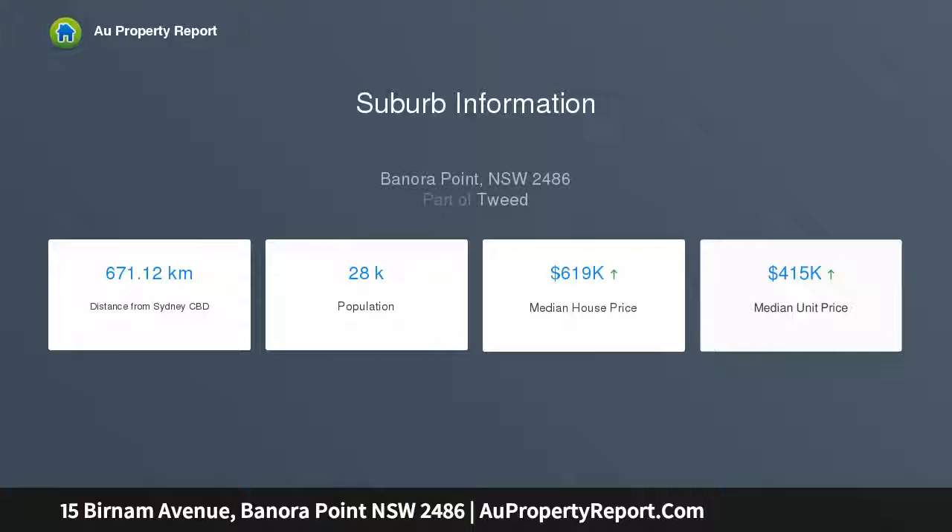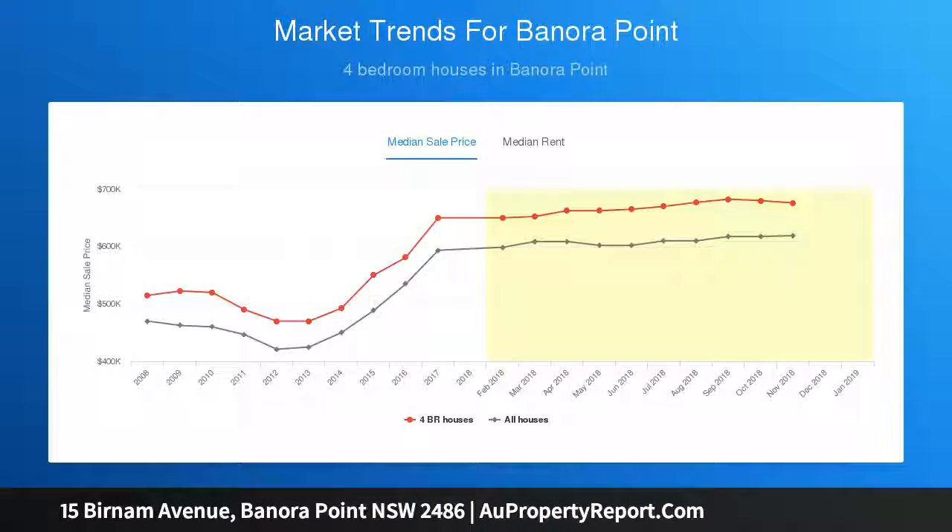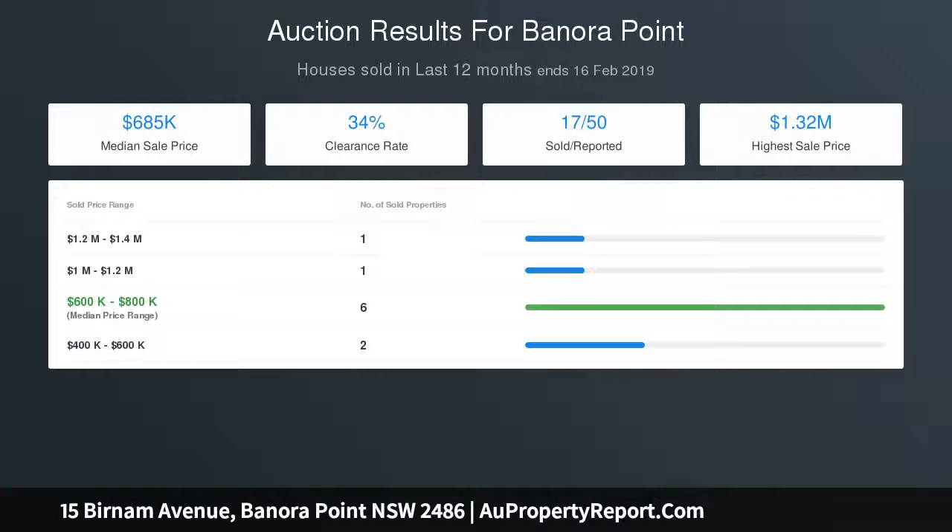The home offers great outdoor living with a fully enclosed and screened undercover entertaining area, plus another undercover area also fully fenced and visible from the living. This home is perfectly capped off with a plunge pool to cool off in the summer months.